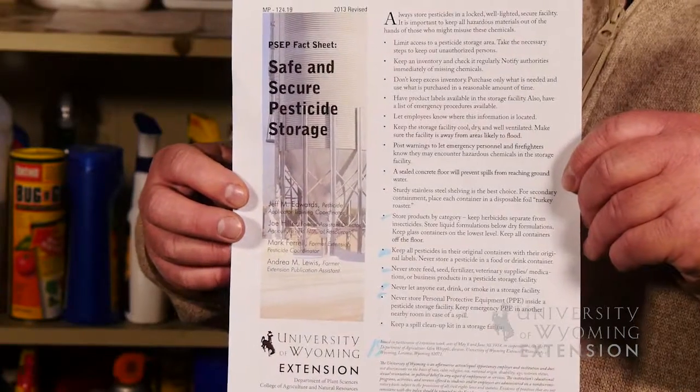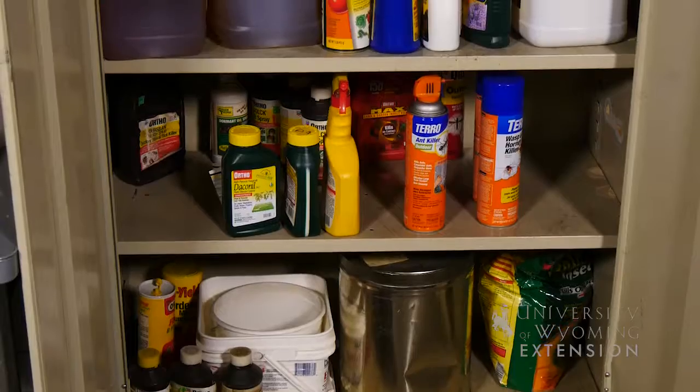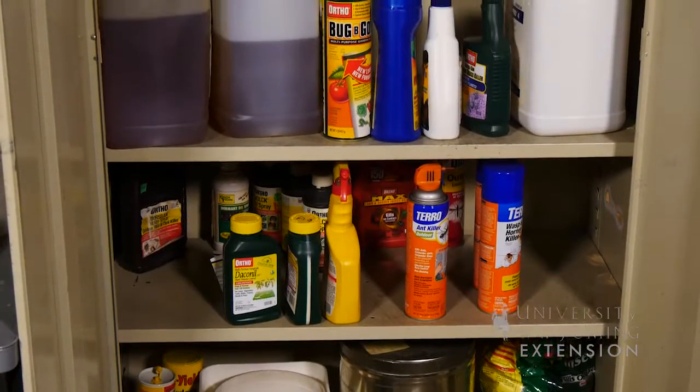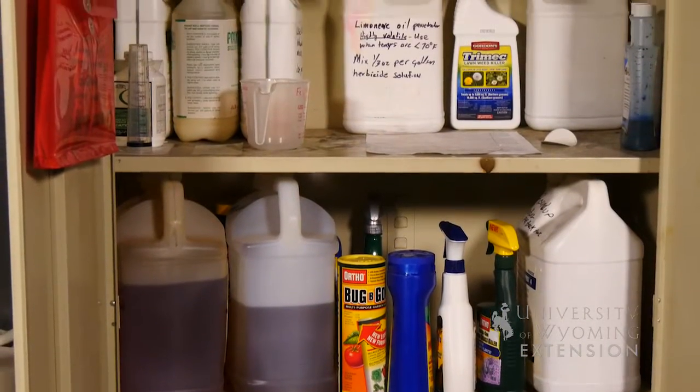The University of Wyoming has a fact sheet online at the University of Wyoming Extension webpage. It has 15 focus points to think about and to utilize when storing chemicals. It talks about storing chemicals by category — we want our insecticides in a different place than our herbicides. We also want to keep all chemicals in their original containers, and certainly not in food containers or anything like that.